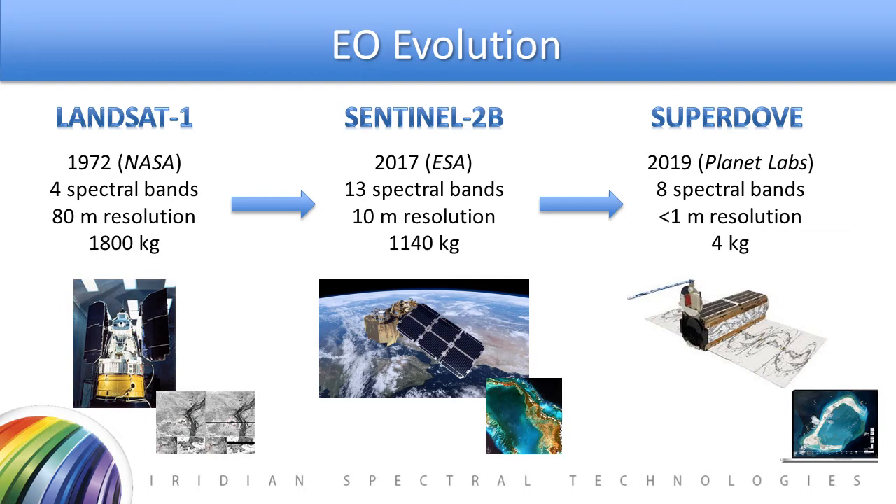Fast forward about 45 years to the latest in space agency Earth observation satellites, Sentinel-2b, launched by ESA in 2017. This, in contrast, has 13 different spectral bands and a substantial improvement in ground resolution, although still a rather large 1,100-kilogram satellite.